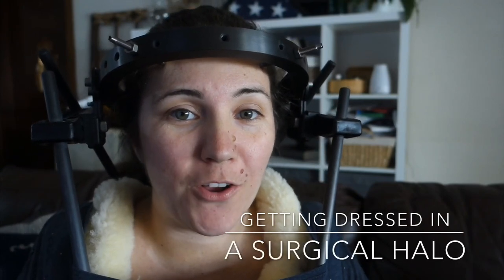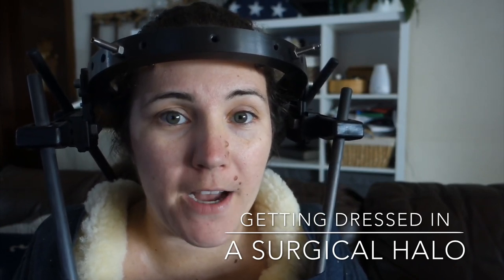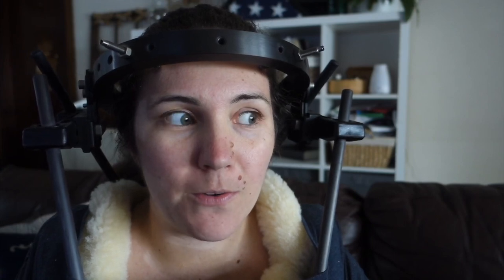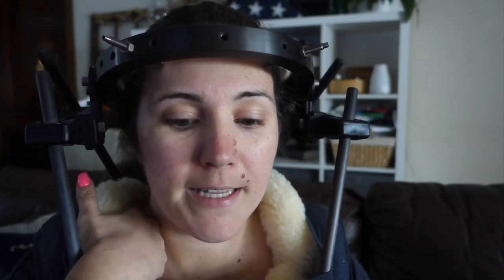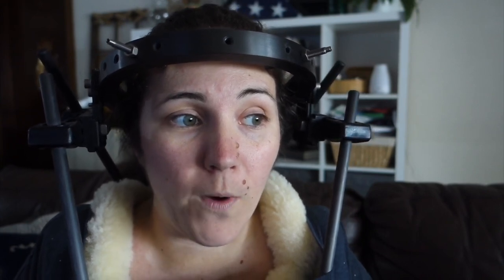Welcome back to my channel. I wanted to make a video about how to get dressed in the halo and what I found to work best for me. Initially when the halo was installed I was in the hospital, so I had a hospital gown, and honestly I think that was the best scenario. That's an option — you could wear a hospital gown — but we're currently in Europe and it's kind of frowned upon here. They really want you to start wearing normal clothes as soon as possible, which felt a little different from my experience in a hospital in America.